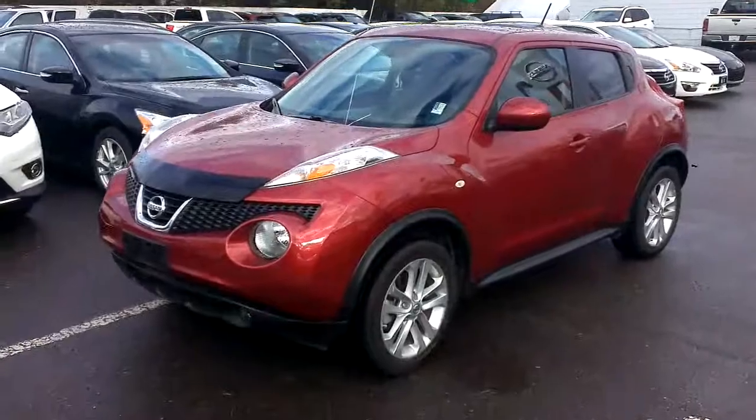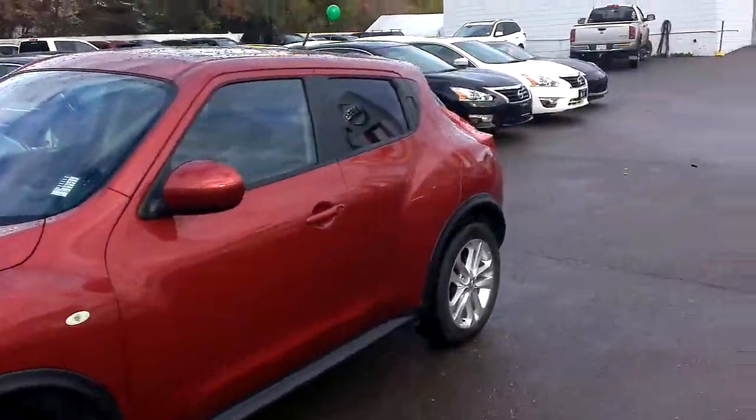Hi everyone, I'm Tyson Ramelg from Northland Nissan. I'm just going to give you a brief overview of this 2012 Nissan Juke SL that I just brought in on trade.